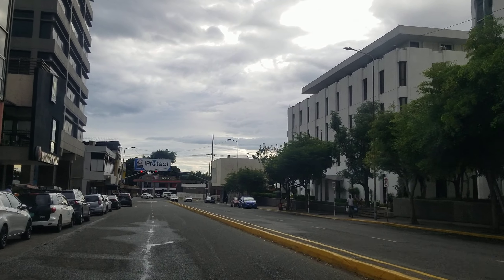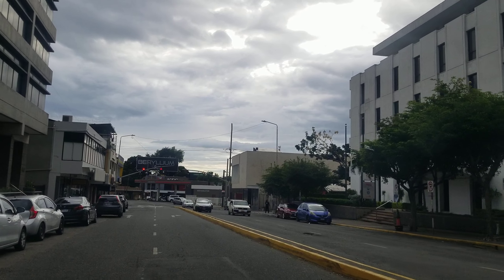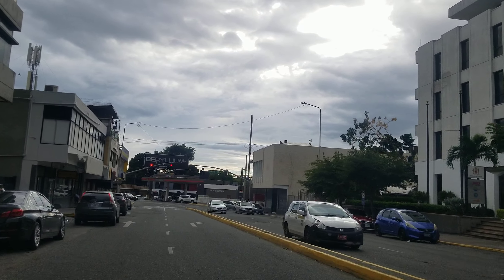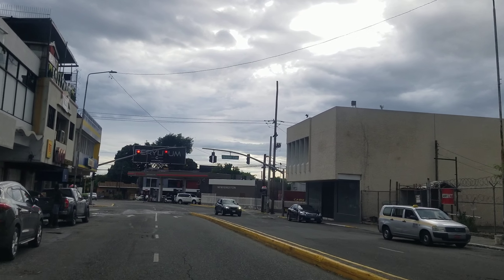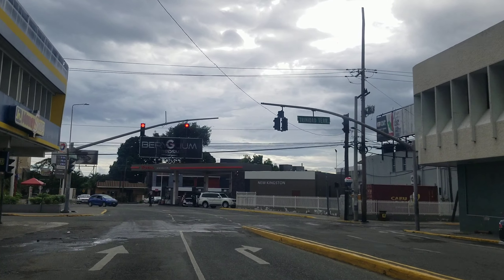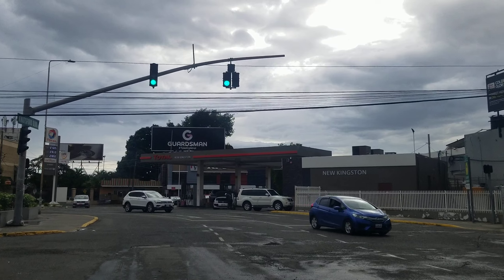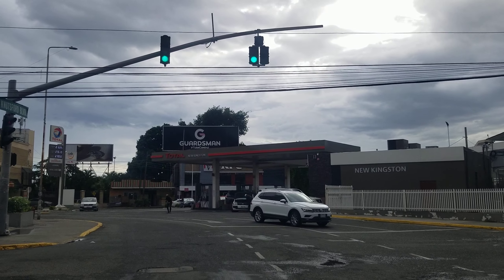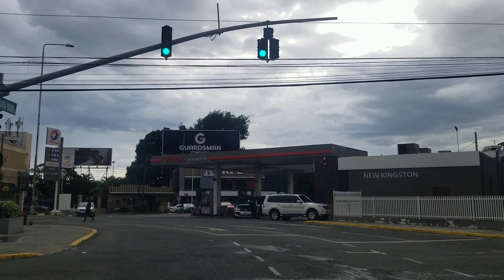Hi guys, welcome back to the channel. Today we're driving through New Kingston. We're currently on Nutsford Boulevard and we're going to take a look at the hotels on Nutsford Boulevard. The Pegasus is the tallest building in Jamaica, and the fourth tallest building in Jamaica is the Wyndham, which is also in New Kingston.